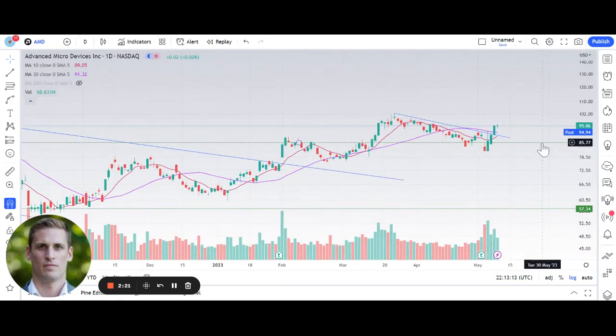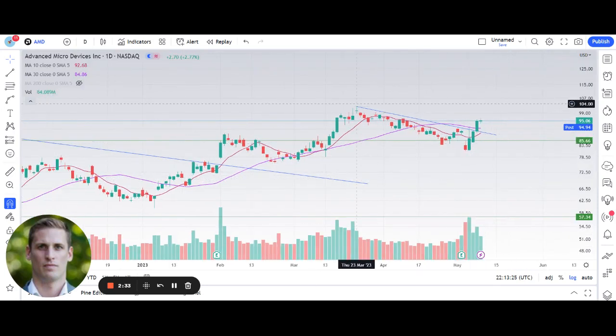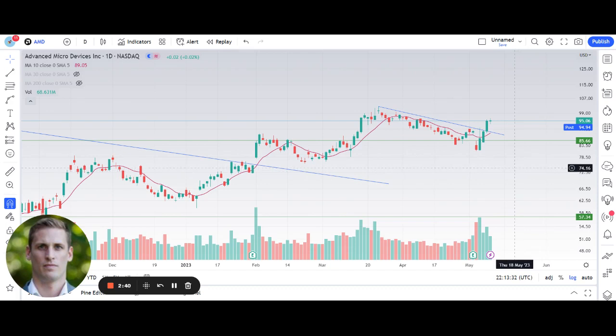News came out that AMD was going to develop AI chips for Microsoft, and as you can see, that had a very positive reaction to the stock. It's coming off four straight days of positive returns on heavy volume, broke the more short-term downtrend it had been in, and is back above its rising 10-day moving average. AMD was also able to close today slightly green when most tech stocks and most semiconductor stocks were down. Overall, really good strength heading into tomorrow's CPI print from AMD — definitely one you want to be watching.